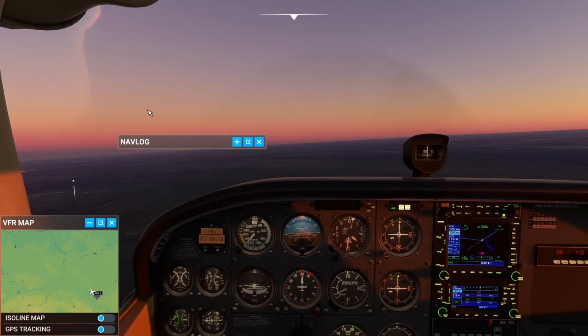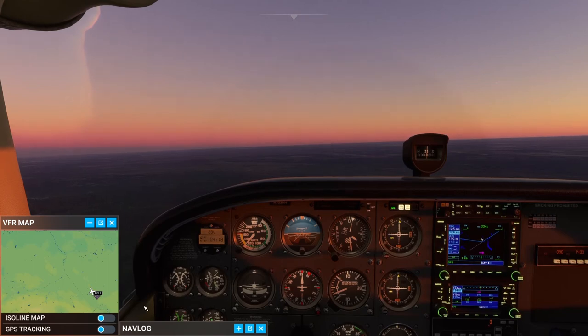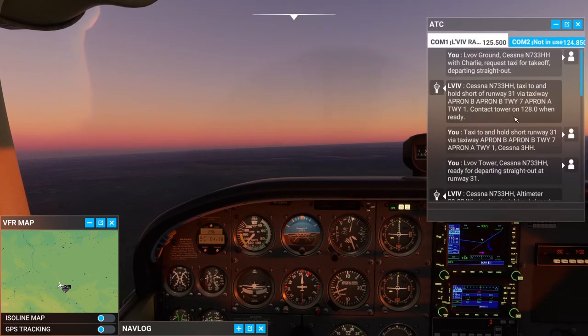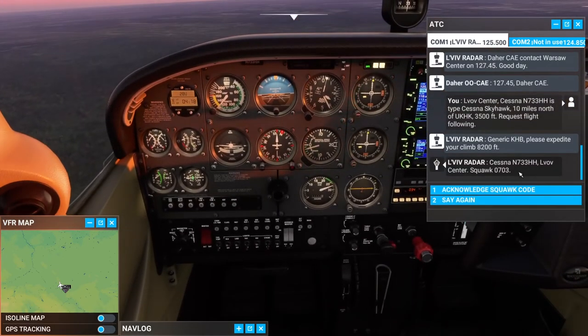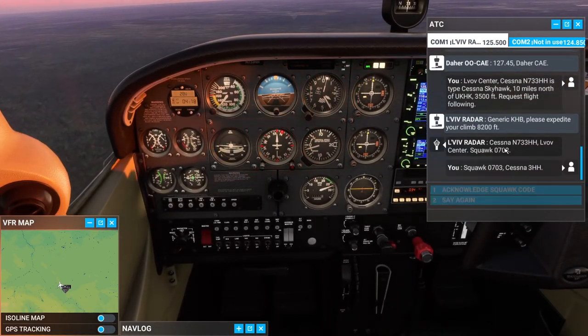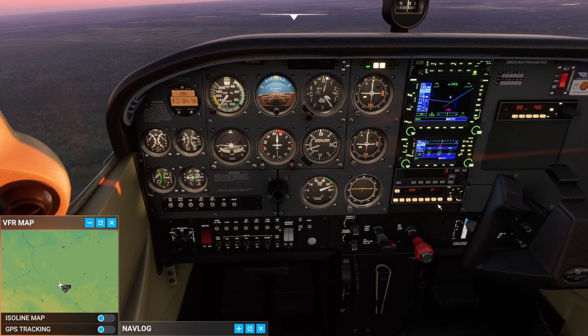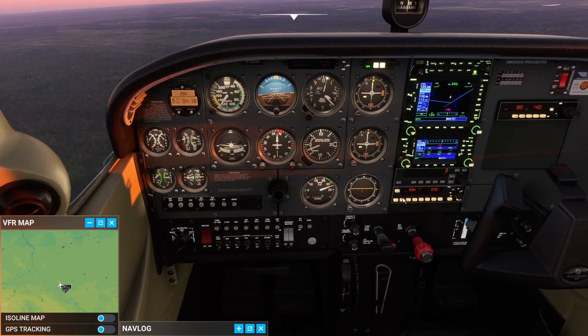Here I'm requesting flight following. Tower should come back and give me a code to squawk on my transponder in just a few minutes. Cessna November 7-3-3 Hotel Hotel, off-center. Squawk 0-7-0-3. Cessna 3 Hotel Hotel, radar contact, 11 miles north of uniform kilo hotel kilo, 3,400 feet.